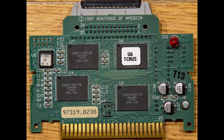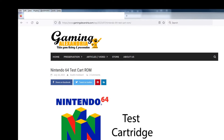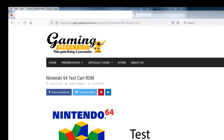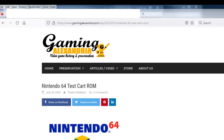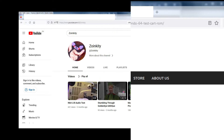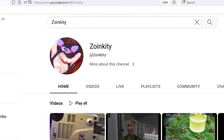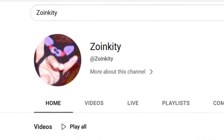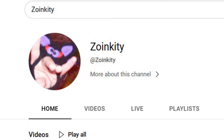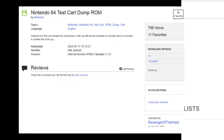Last month, the website GamingAlexandria.com made a post stating that they were sent the full ROM dump of the Nintendo 64 test cartridge. The dump was performed by an anonymous user. They have posted the ROM on Archive.org along with a detailed write-up from N64 development guru Zoan Kitty, who has been an active contributor to the N64 homebrew scene for many, many years. I've provided their link to the ROM in the description of this video.